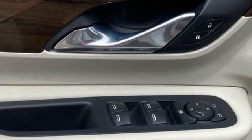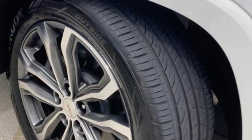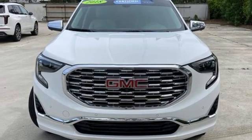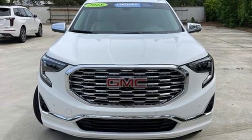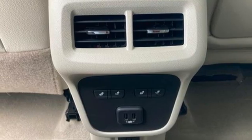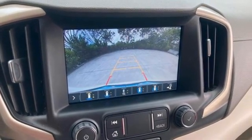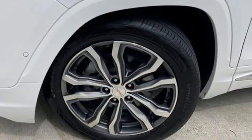Automatic transmission, dual zone climate control, integrated navigation system with voice activation, auto dimming rear view mirror, heated steering wheel, wi-fi hotspot, hands-free lift gate, memory exterior door mirror settings, and an intercooled turbo inline four-cylinder engine.